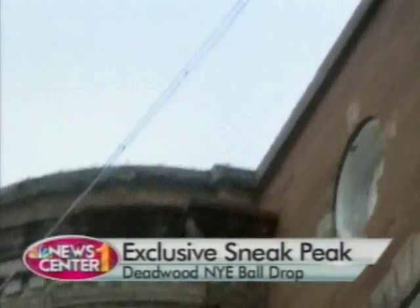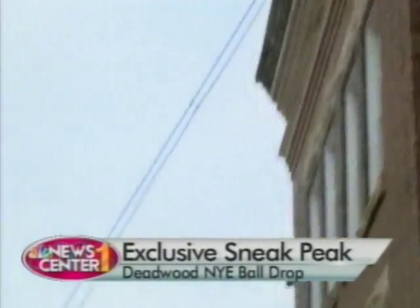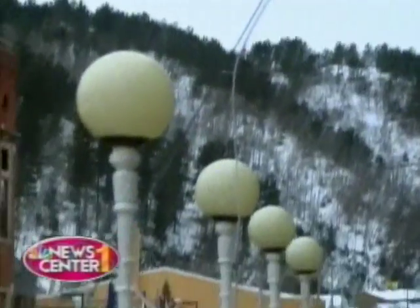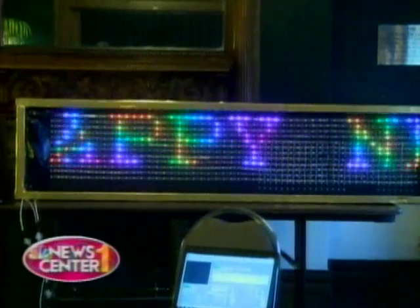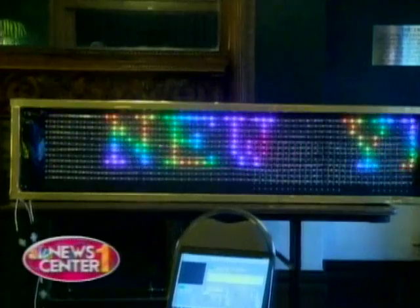It takes about 3 minutes and 28 seconds to get from the top to the bottom, and it lowers about 65 feet down. We've got two LED signs that are going to be telling the people what's going on and doing the actual countdown. We've tried counting down with megaphones, but the crowd is usually too loud to even hear any of that, so we tried to do something visual this year — it'll be a lot more colorful.